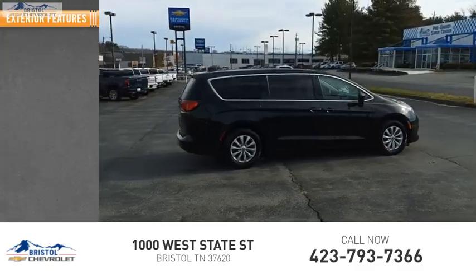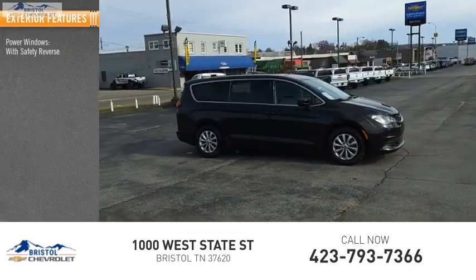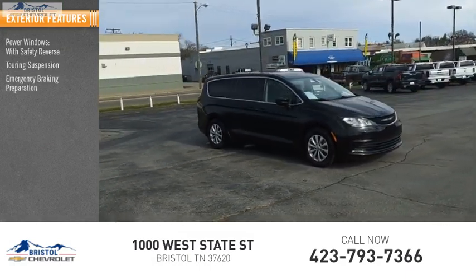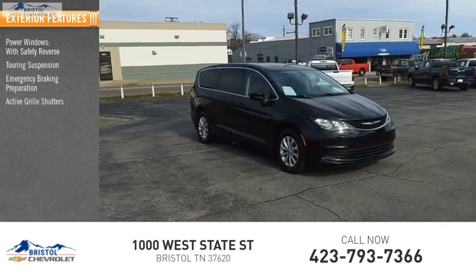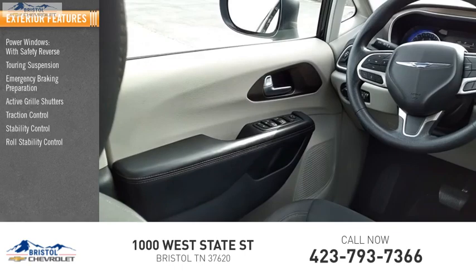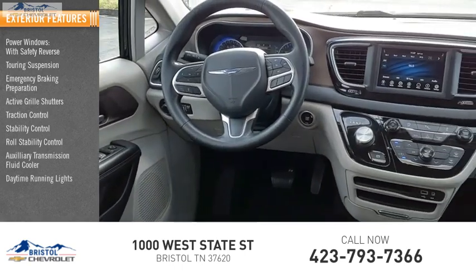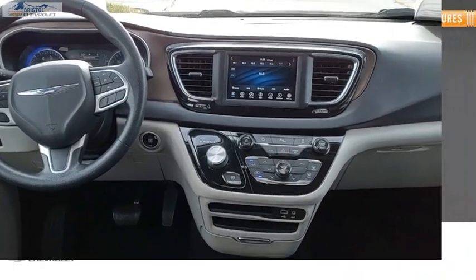Here are some of this vehicle's great options: power windows with safety reverse, touring suspension, emergency braking preparation, active grille shutters, traction control, stability control, roll stability control, auxiliary transmission fluid cooler, daytime running lights, and power brakes.